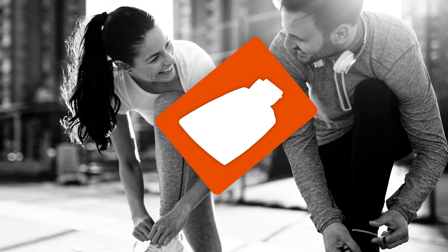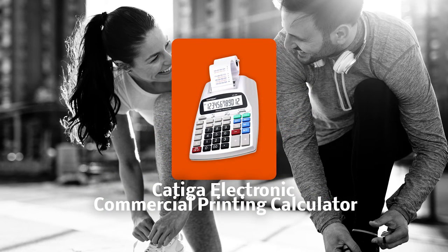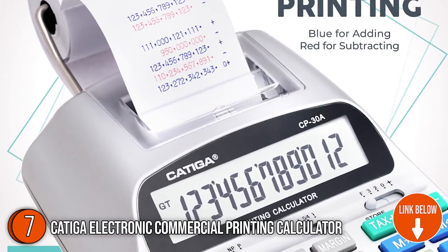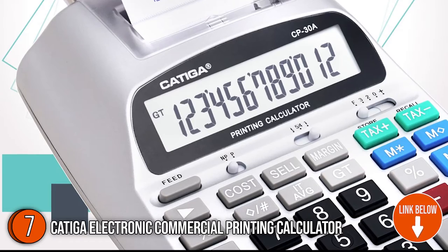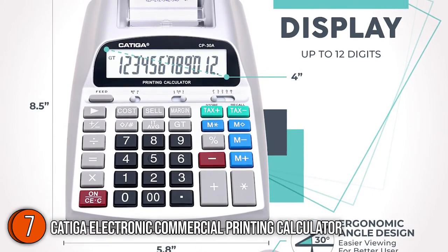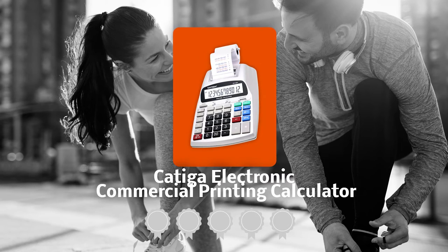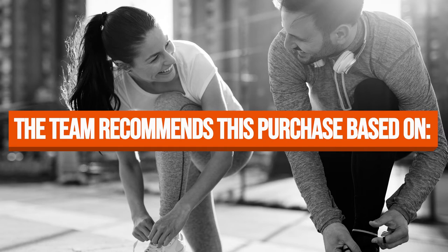The seventh commercial printing calculator on our list is the Katiga Electronic Commercial Printing Calculator. Having the features to meet tax conversion and cost, sell, and margin calculations, the Katiga Electronic Commercial Printing Calculator is the perfect addition for home projects and business operations. This product offers currency exchange, memory recalls, grand total, and decimal slider functions. It also has a fast printing speed of 2.03 lines per second. TrustedShoppingGuy.com has awarded the Katiga Electronic Commercial Printing Calculator a 4-badge rating.